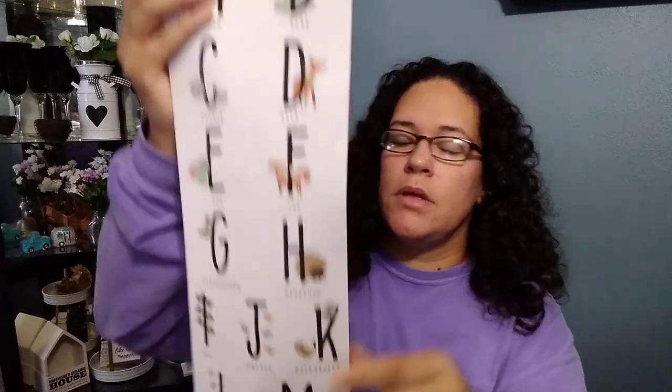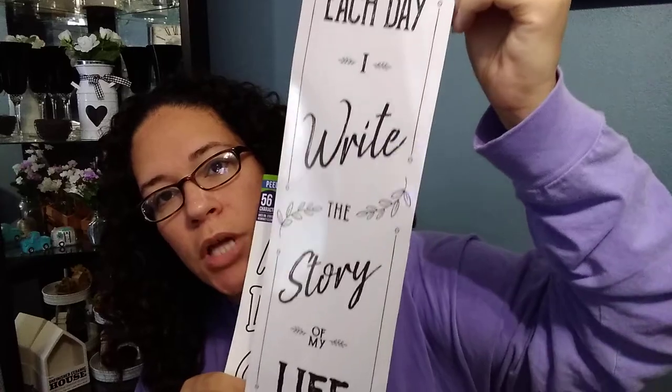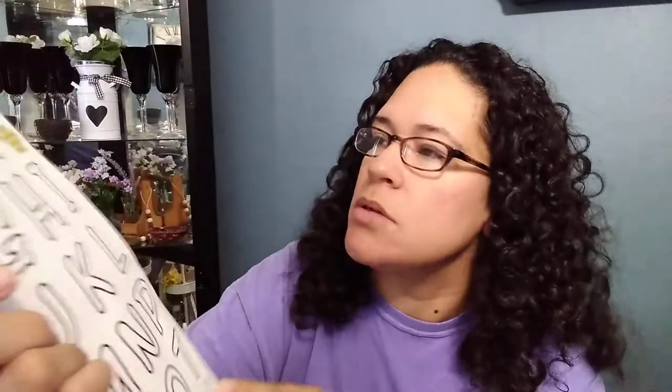I got some poster board stickers to put in my kids' rooms — they have the alphabet with little animals that coincide with each letter. I also got a cute sticker that says 'Each day I write the story of my life' — probably going in my craft room. And I got two poster board stickers that are just white; it says to use them with pens, markers, and colored pencils so you can color them in.